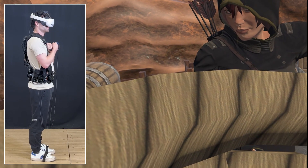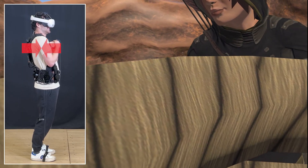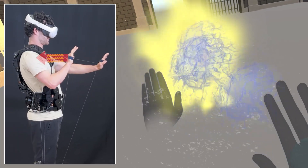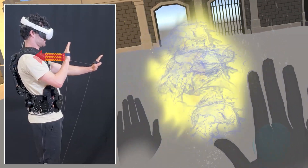We can also render elastic, tension, and compression forces. In this scene, the user has been captured and is being tied up and squeezed by a rope. Objects and effects can impart reactive forces, like when the user casts a water jet spell to extinguish a fire.